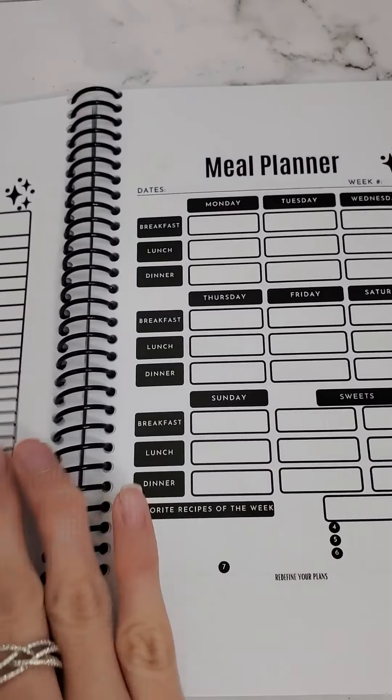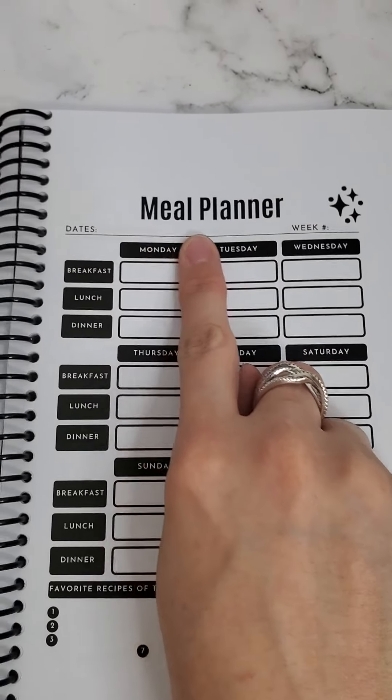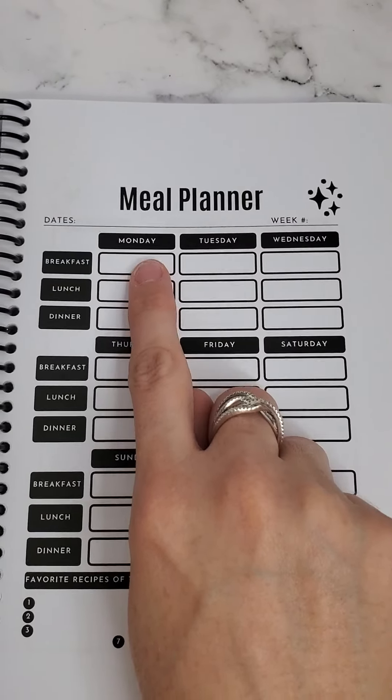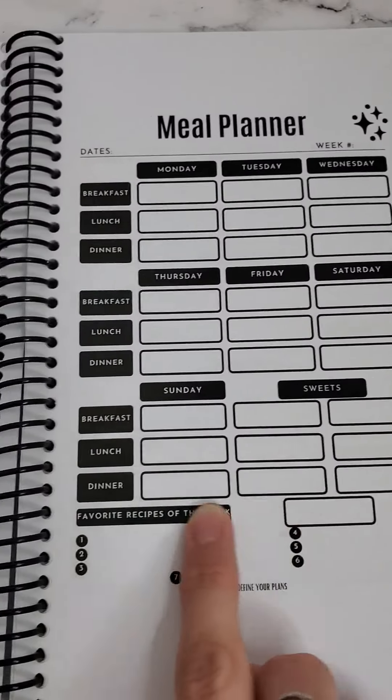You have enough pages for a whole entire year. The meal planner section has a place for your dates and your week number if you want to keep track of that, along with a place for breakfast, lunch, and dinner Monday through Sunday, and a place to document any sweets that you have.